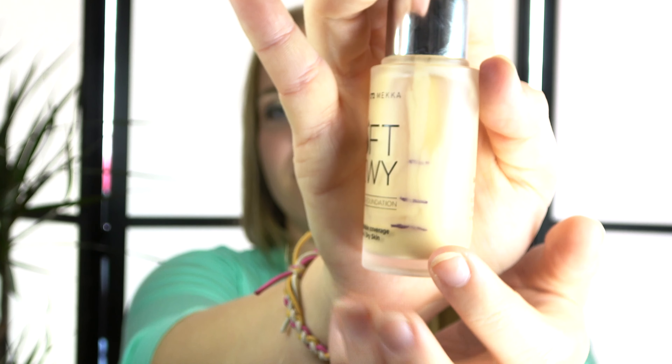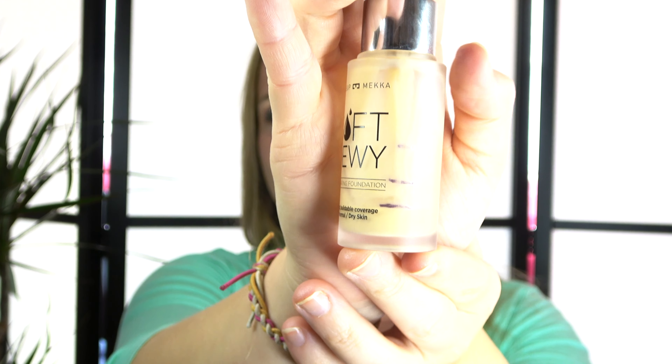Then I wanted to finish three foundations. One sample — I've used this one up from Glowish. I've also used up the one from Yves Rocher; maybe it doesn't look like it but it is an empty. And then I've been working on this soft dewy hydrating foundation from Makeup Mecca. I am very close to finishing this off, so I have no worries regarding this one. This will certainly be an empty by the end of the year.